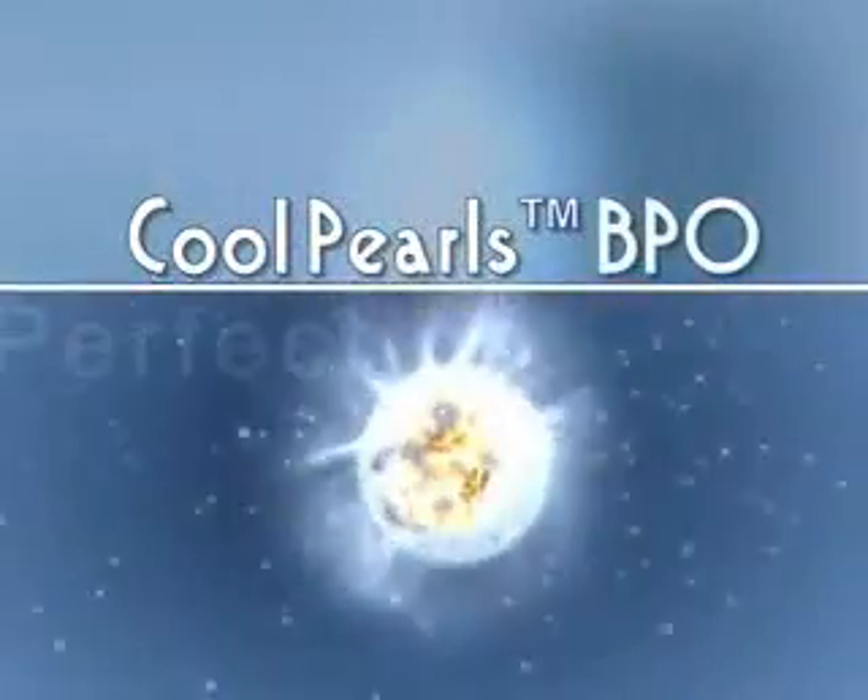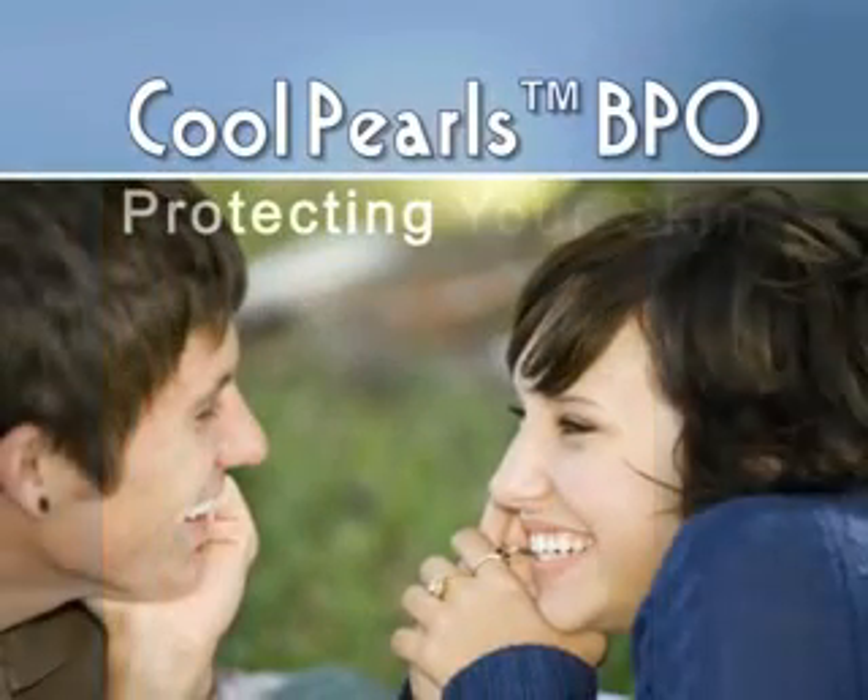CoolPearls BPO: perfecting your look, protecting your skin.